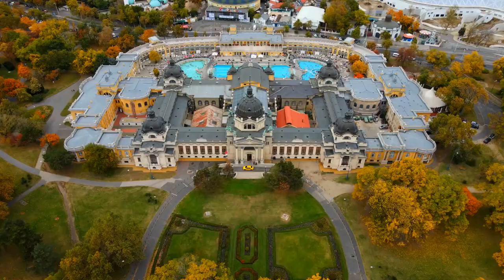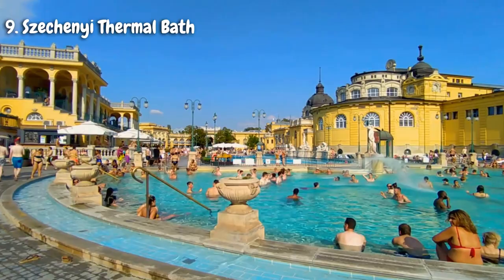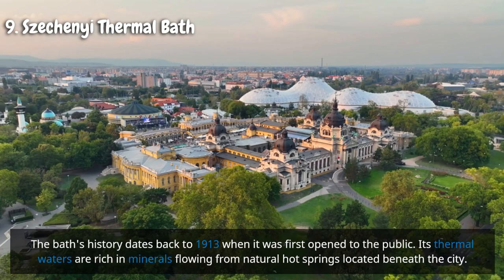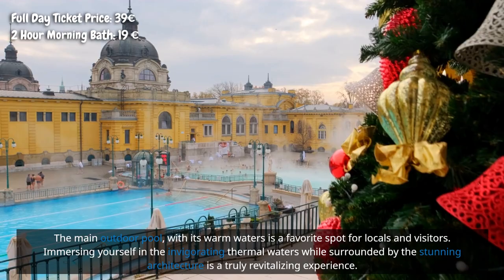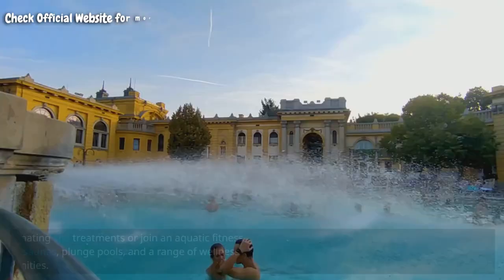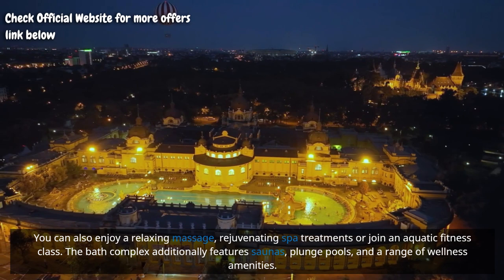Located in the heart of Budapest's City Park, Széchenyi Thermal Bath is one of the largest medicinal bath complexes in Europe. Housed within an elegant neo-baroque building, the bath's history dates back to 1913 when it first opened to the public. Its thermal waters, rich in minerals, flow from natural hot springs located beneath the city. The main outdoor pool is a favorite spot for locals and visitors, and you can also enjoy relaxing massages, rejuvenating spa treatments, or aquatic fitness classes, alongside saunas, plunge pools, and a range of wellness amenities.